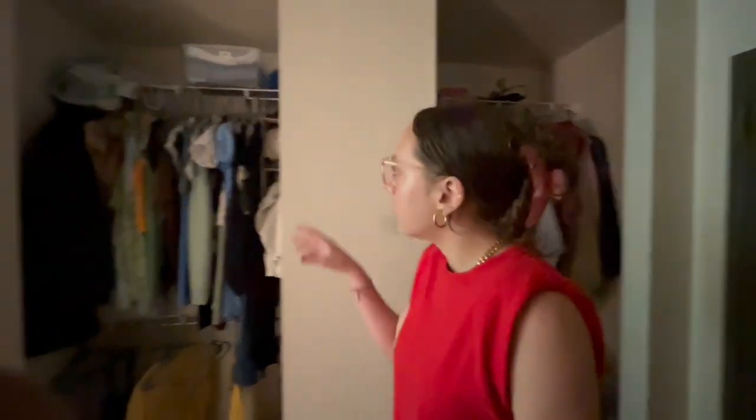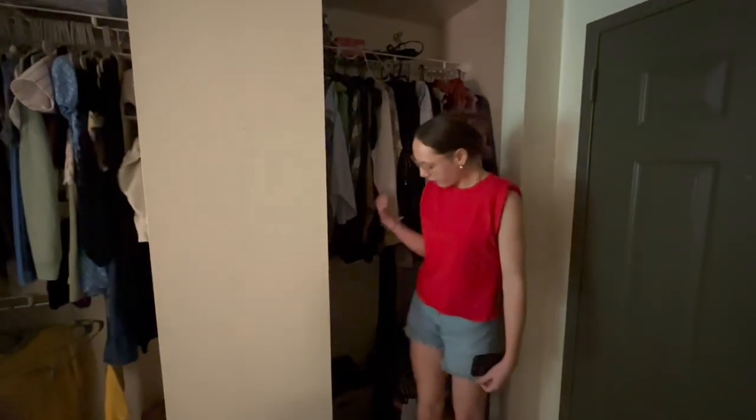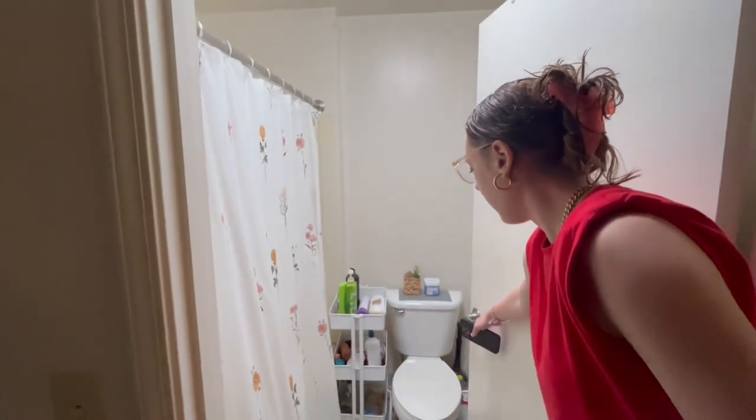We have two closets. Keep in mind there are going to be three people and only two closets, so the way we separated it is we each get one rack and then this one is just for extra stuff. And then behind you is the bathroom - it's pretty small.